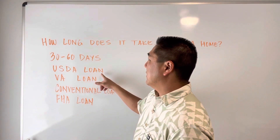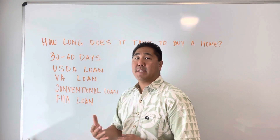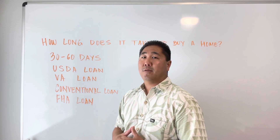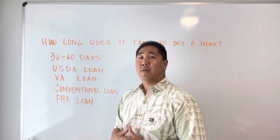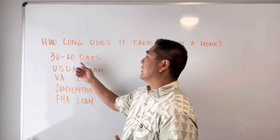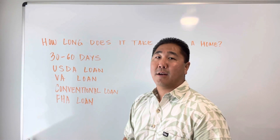Here I have listed the four most common types of loans. First is the USDA loan — it's a first-time homebuyer loan and you're not required to put down any money. However, the drawback is the loan can only be utilized in certain areas of the island, and it does typically take longer, more toward the 60-day mark. Sometimes it can take even longer.